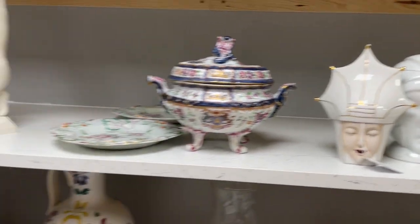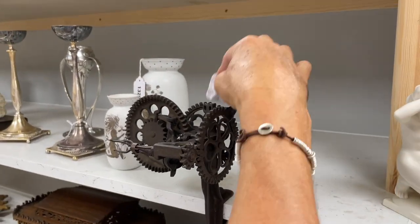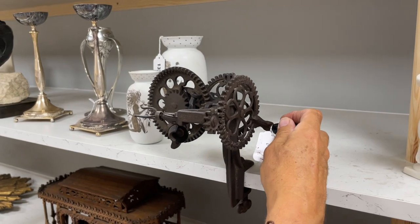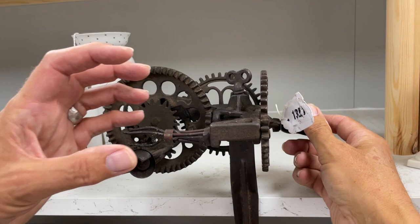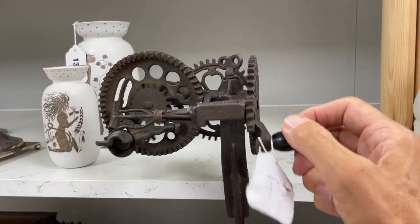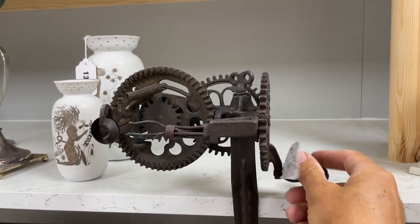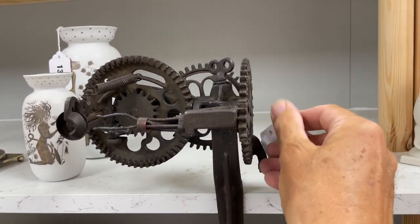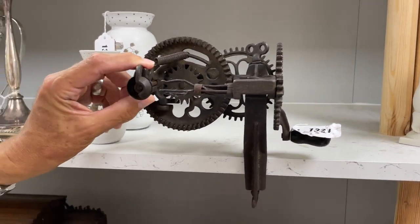Look at this — they've mounted it on the thing. It's a machine, lot 1321. It looks like an apple corer — it's an apple peeler, isn't it? You stick the apple on there and this will push against it. As you turn it, it will peel it. I think every kitchen needs one of those. It's great — it's a shame it's not clockwork or something, but great fun.